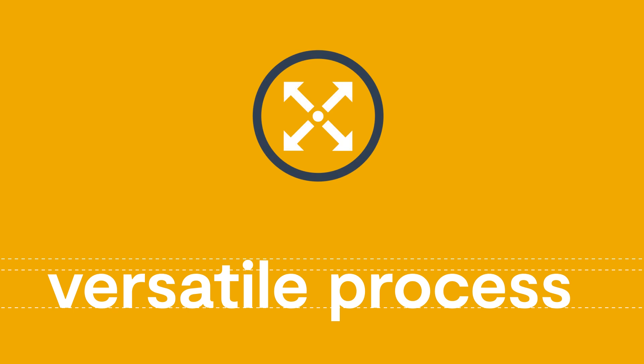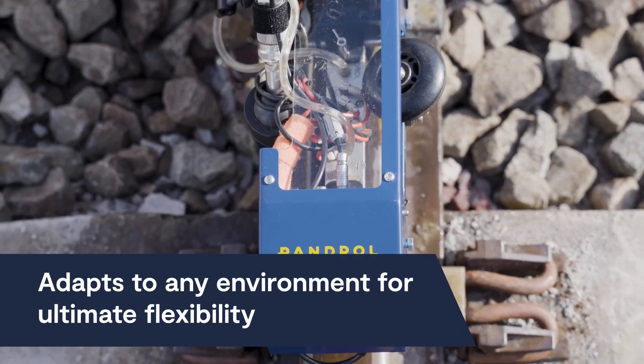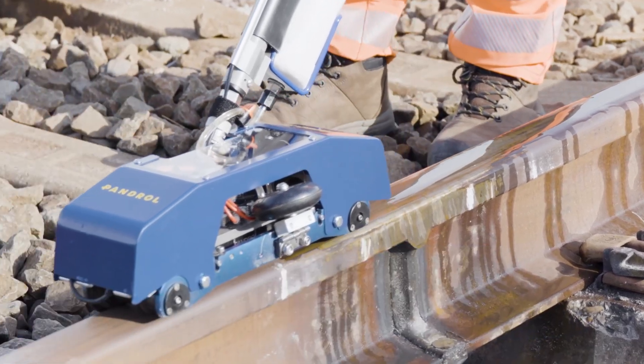Whether you're working in confined spaces like tunnels or on open tracks, iPlusWeld adapts to any environment, delivering unparalleled flexibility and performance across a wide range of conditions.